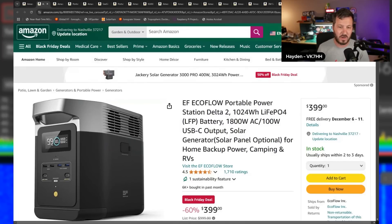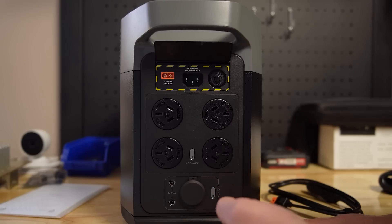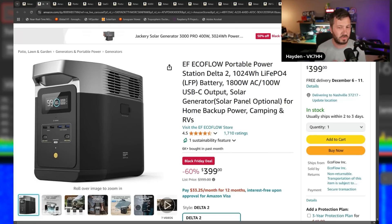First up, the EcoFlow portable power station — the Delta II. I did a review on this very recently. This is a portable power station, rechargeable. You can charge it from solar, from mains, or from 12 volts from your car. It has a 1024-watt-hour LiFePO4 battery in it, and an 1800-watt sine wave inverter, so you can power AC devices as well. I loaded it up to around 2200-2300 watts with the surge, and 1800 watts continuous — it handled it fine.